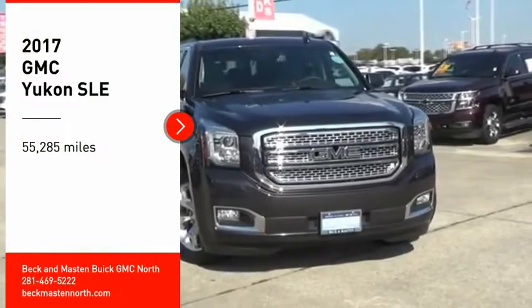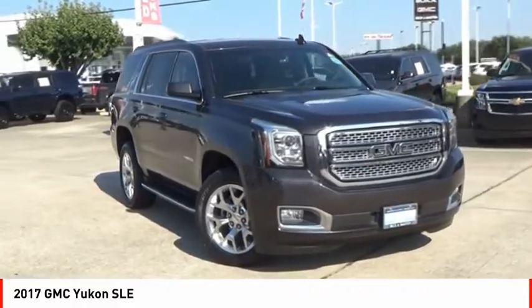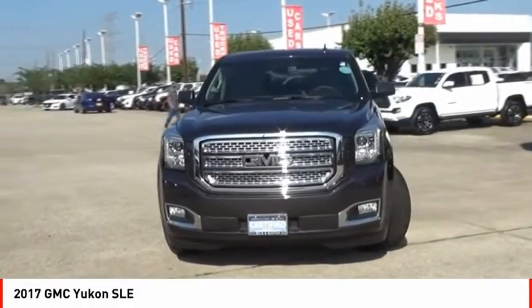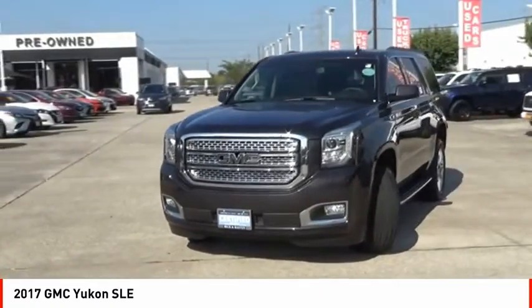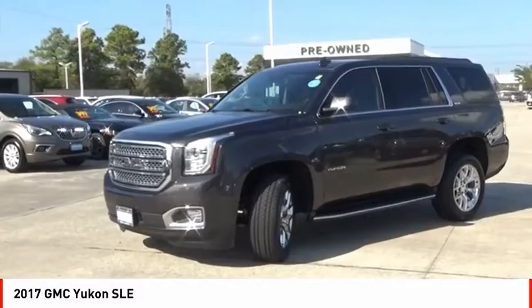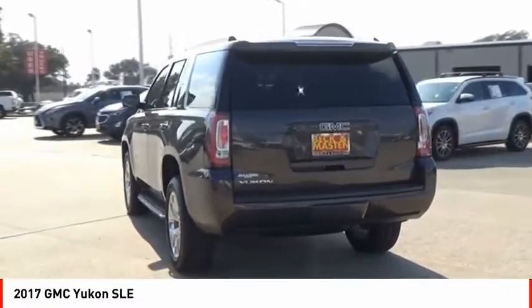Take a ride in the 2017 Yukon. Peace of mind comes standard with GMC's 100,000 mile 5-year powertrain warranty and Yukon's 5-star frontal crash test rating. Boasting a Vortec 5.3 liter V8 with active fuel management, flex fuel, Yukon is agile and capable.